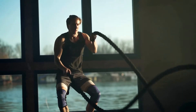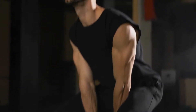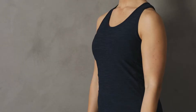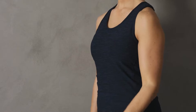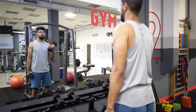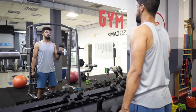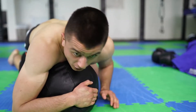1. Start or continue strength training. If you're trying to lose weight but aren't lifting any weights, now is the time to start. Some people, even seasoned gym-goers, make the mistake of assuming that when they're trying to lose weight, their primary focus should be cardio. There's nothing wrong with doing some cardio, but you also shouldn't skip out on strength training. Strength training is important for weight loss for several reasons, including the following.